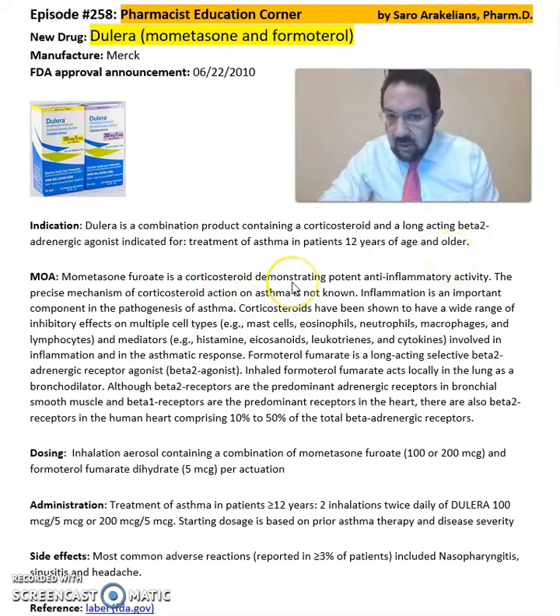Mometasone is a corticosteroid, which is an anti-inflammatory agent. Formoterol is a long-acting beta-2 adrenergic agonist, which in combination with Mometasone becomes Dulera. It's an inhalation containing a combination of Mometasone, either 100 or 200 micrograms, and Formoterol, 5 micrograms per actuation.